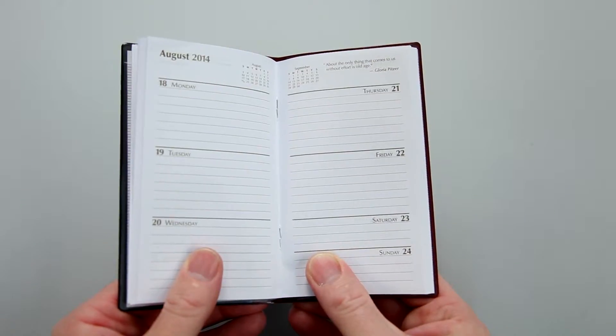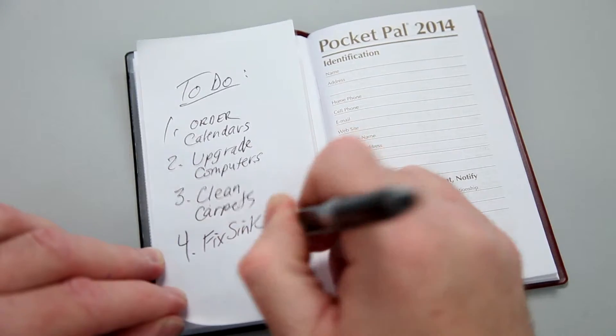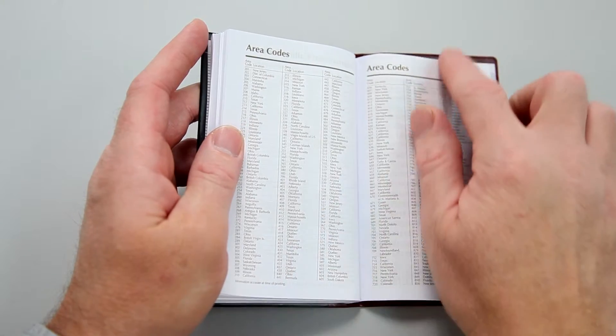This calendar's great features include a weekend view calendar, weekly inspirational quotes, a 50-page notepad, and an at-a-glance planning section, as well as an atlas insert and other useful business reference pages.